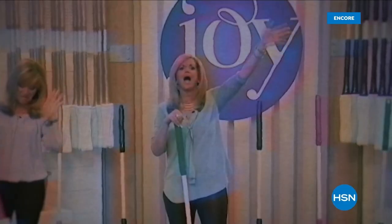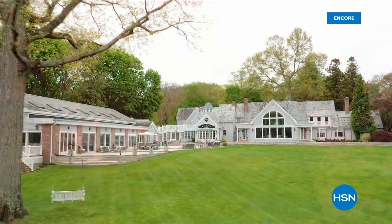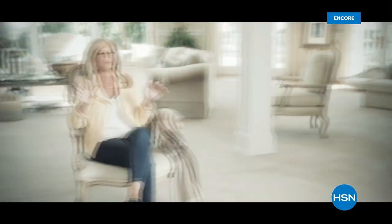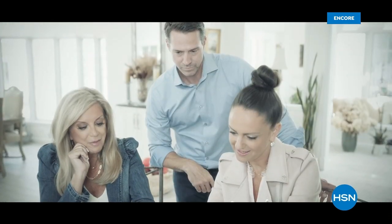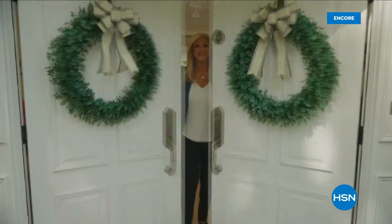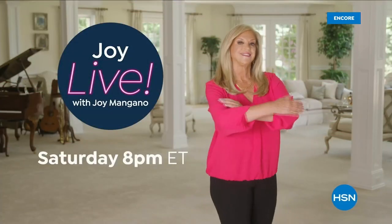Since I brought my first invention to the world over 25 years ago, HSN has been my home. Now I'm inviting you to my house for an all-new show — Joy Live — every Saturday. Join me as I find the best HSN products for you and the stories behind them, from unique finds to deals you're gonna love. Don't miss Joy Live with me, Joy Mangano, every Saturday night.